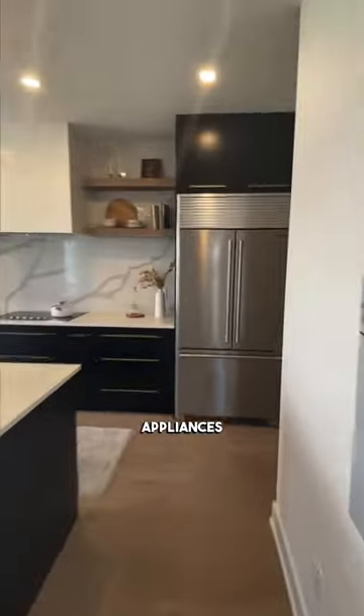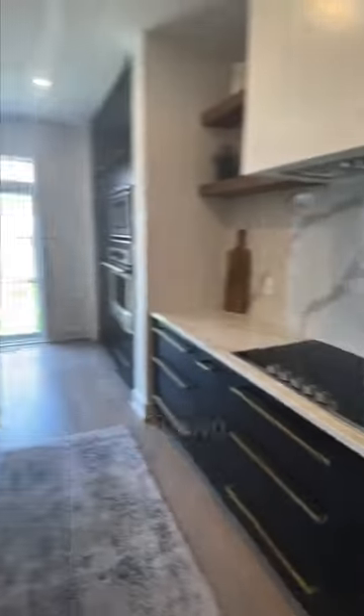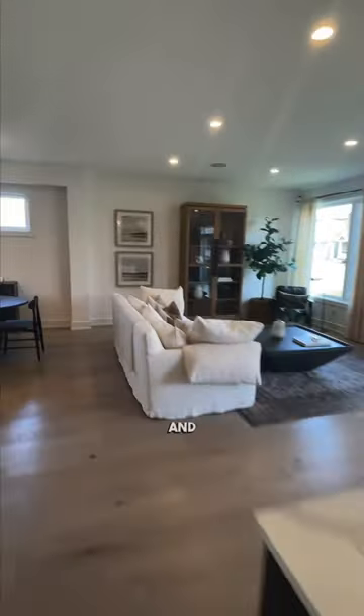Come tour the Blakely model by Glenview Homes with over 3,000 square feet of total living space. Let's check it out. The main level features a gourmet kitchen with high-end stainless steel appliances, custom cabinetry, and a large island that opens up the dining area and living room.